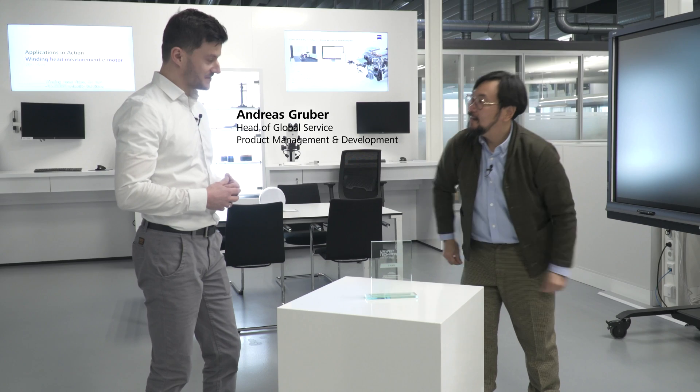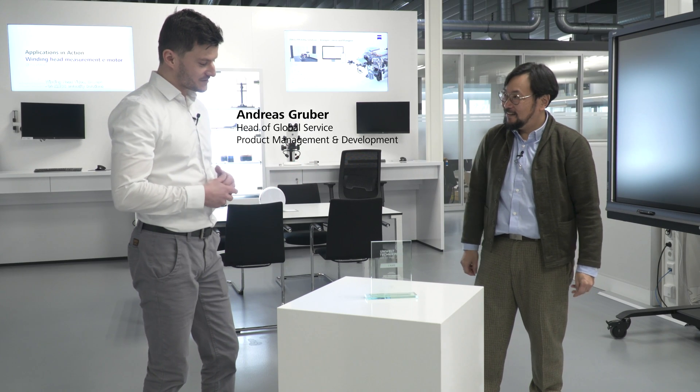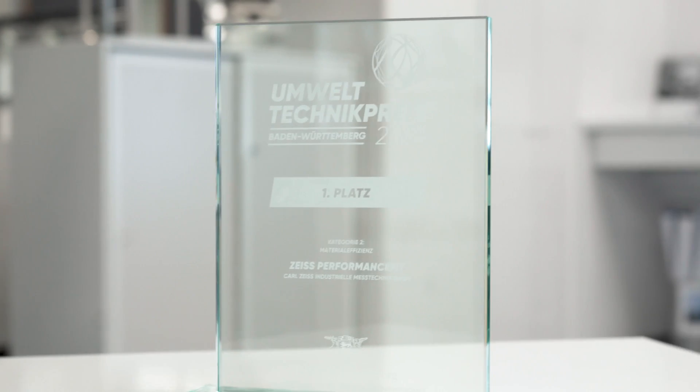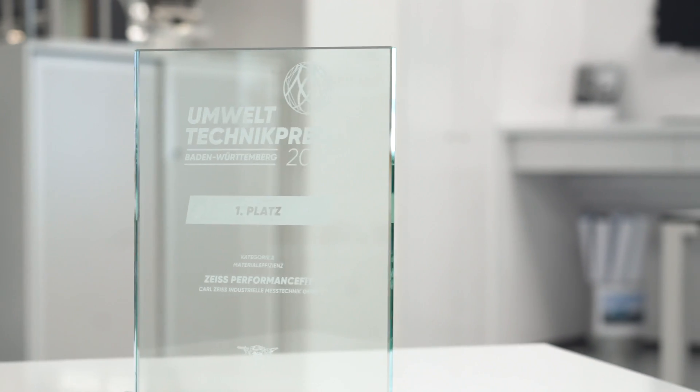To explain a little bit about this award, we brought in Andreas. Andreas, thanks for explaining the award. This award is about what we received from the state of Baden-Württemberg — it's an environmental award about material efficiency.